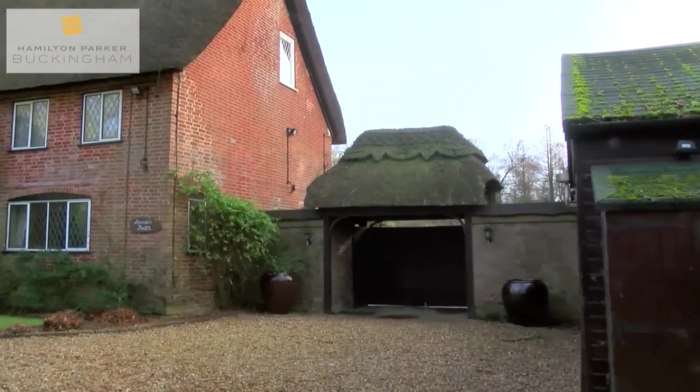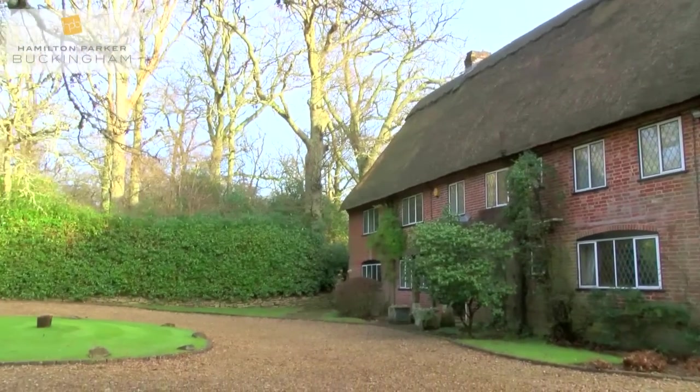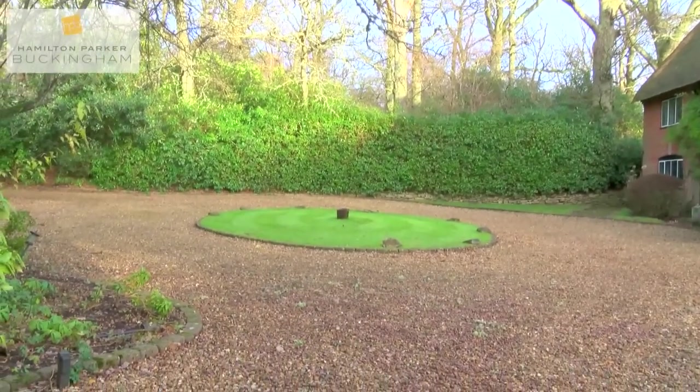Hi, I'm Hayley and welcome to Property Search TV. Today we're at Brandon Thatch, a quintessentially detached thatched country residence set within beautiful tranquil grounds including woodland, with the added benefit of an outdoor heated swimming pool.